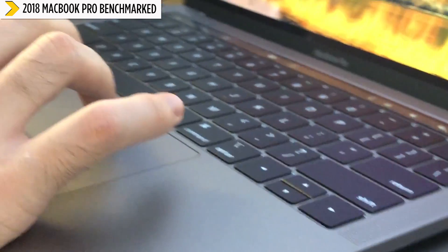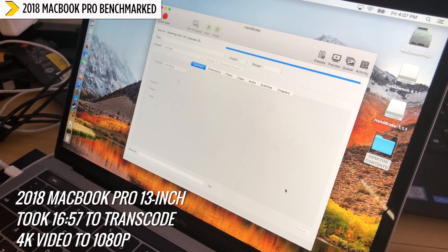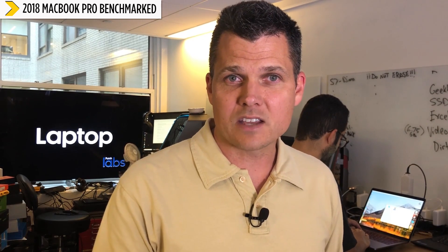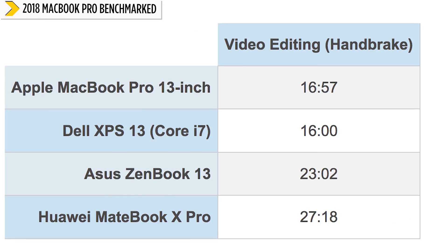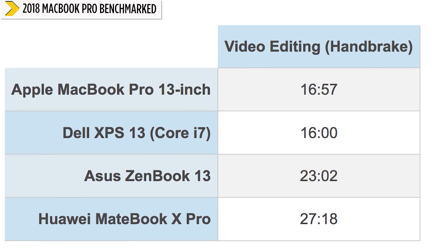A lot of people are going to be wondering how fast this renders video. On our test using the Handbrake app to transcode a 4K video to 1080p, the 13-inch MacBook Pro took about 16 minutes and 57 seconds. That is among the fastest in its class, but not the fastest — the XPS 13 got 16 minutes. Other Windows ultra-portables can take longer than 20 minutes, so it's still near the top.